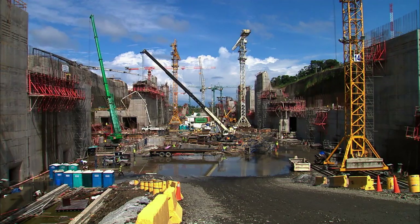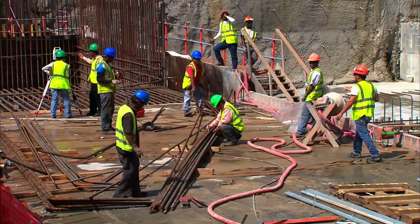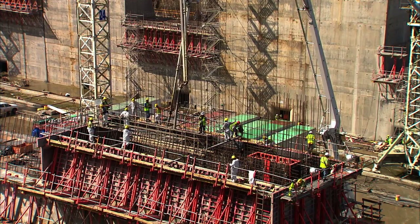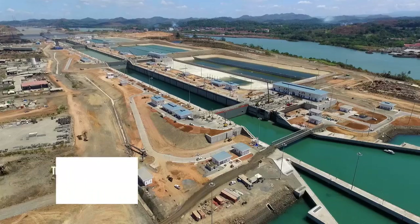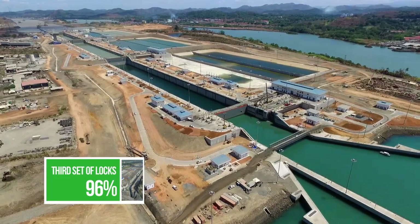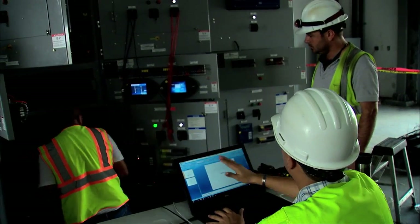Over 40,000 men and women have left their mark on this expansion program since the launching of works in 2007. The opening of the expanded canal in 2016 marks the culmination of several years of efforts. The third set of locks project, the most complex component of the expansion program, is coming to an end while keeping up the pace during the testing phase.